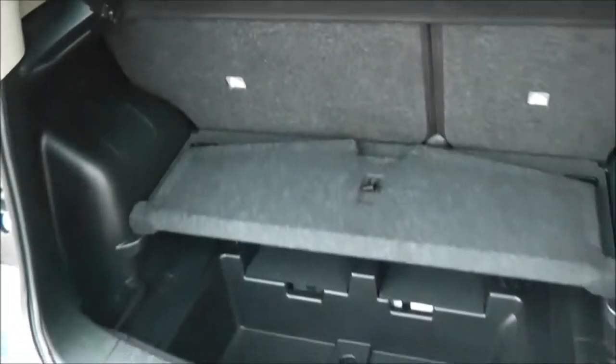The boot features the Flexiboard storage system, which consists of a removable and adjustable mat that gives you lots of different storage options. There is also a parcel shelf, and the rear seats have a 60-40 split — they fold down to give you extra space if necessary, and they have active headrests.